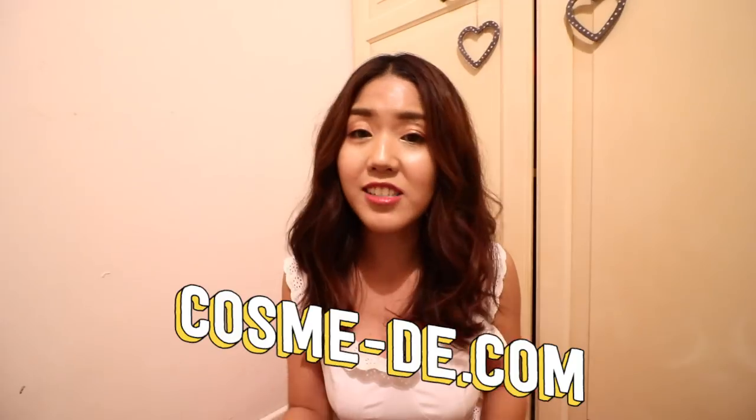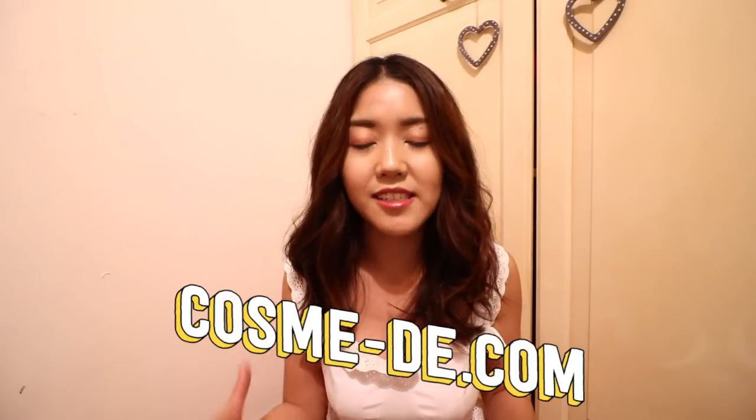This video is in collaboration with Cosmody.com. They sent me all these items, but as usual, I picked out all the items myself. I basically shopped on their website like a regular consumer because I want to love these products. I did my research, read reviews on the products before I chose them, and I picked the shades myself as well.